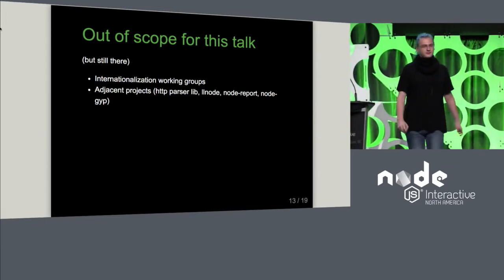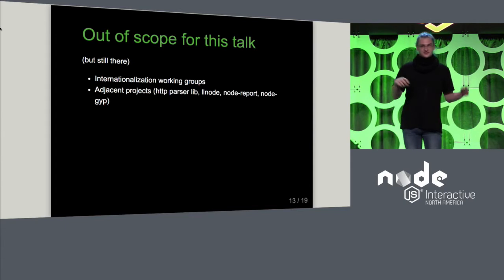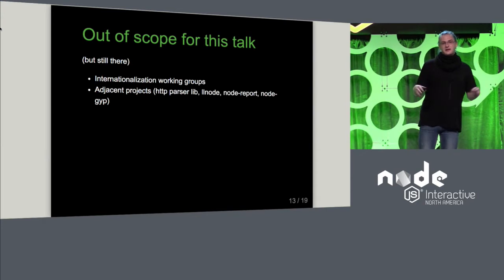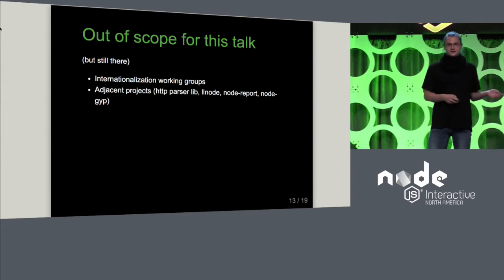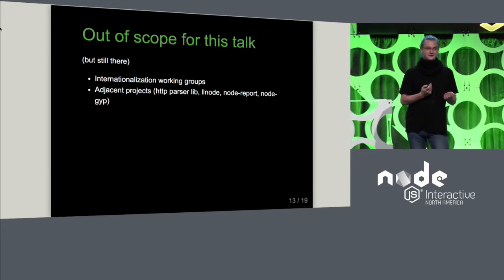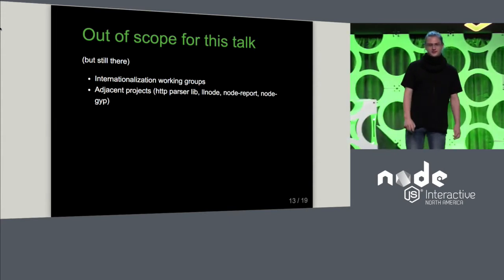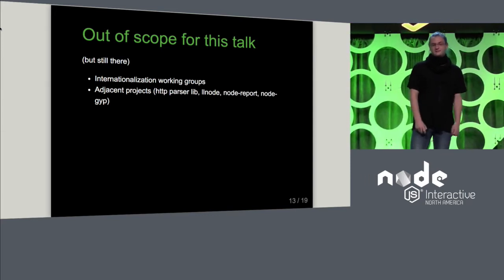There are things I'm not going to talk about a lot. One thing under the GitHub organization that many of us in the core team don't really keep an eye on is the internationalization working groups — working groups for specific languages, where the idea is that things like release notes or documentation get translated. Unfortunately, a lot of that has stalled. One internationalization working group that has been active for a long time is the Korean one; they had their last commit about four days ago. But a lot of them are just stalled.